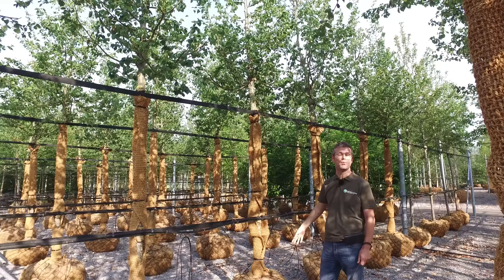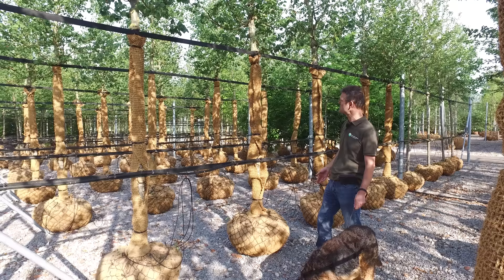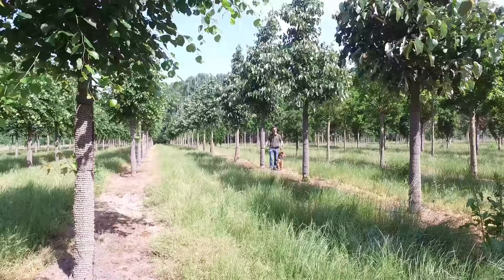One thing we did here is that these trees will be supplied during the summer, so we have specially made coconut fiber root balls on them so we can plant them from mid-July to the end of August. Also, the trunks are protected with special coconut fiber wrapped around them, so they don't get sunburn from the western side when the sun sets in the evening. So they're well protected.